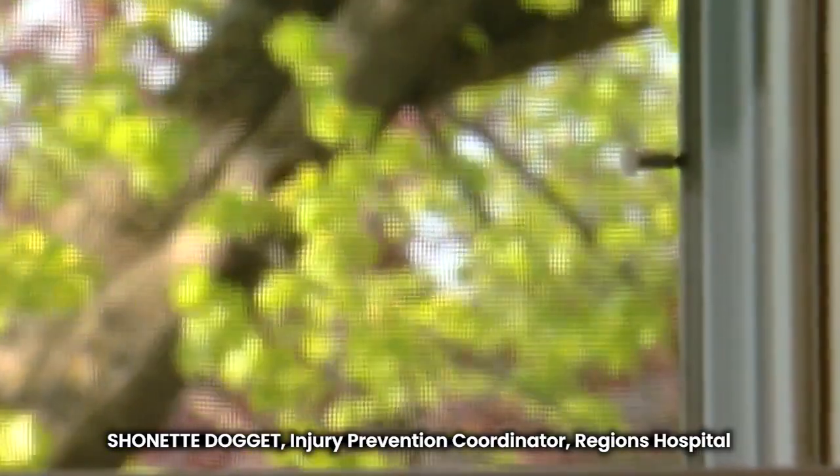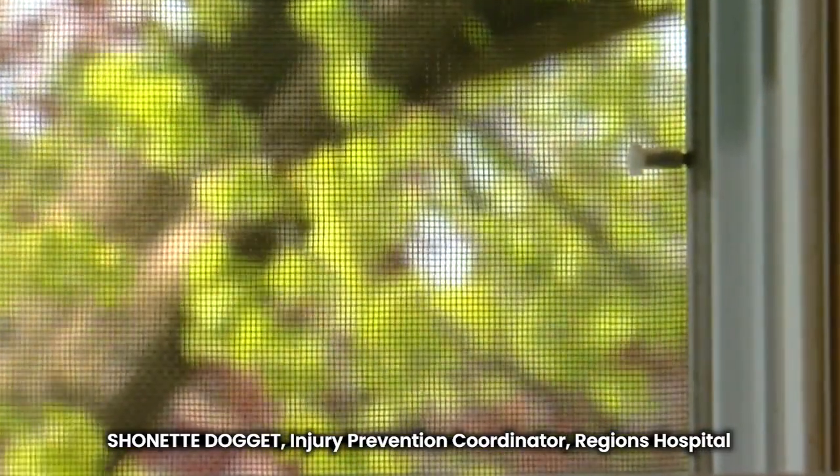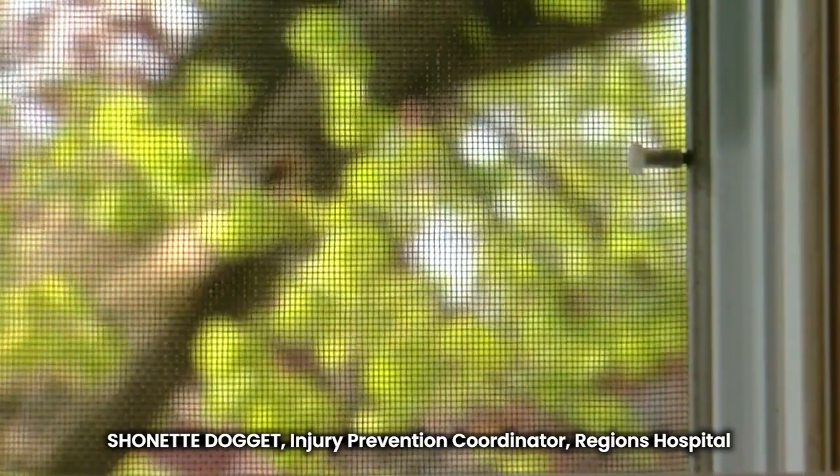And so a child — especially this happens mostly with kids under the age of five — will lean against that screen to see what's going on out there, and it pops out from their body weight. And of course they're top heavy anyway, so they'll tumble out with the screen. The danger lies in the false sense of security that a screen is going to protect our little ones from falling out.